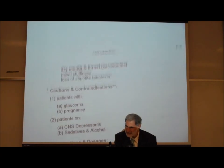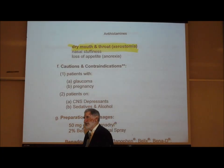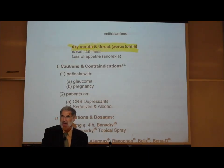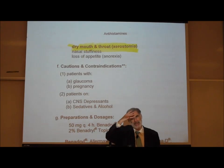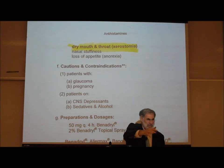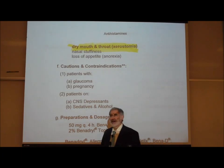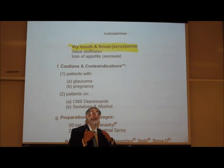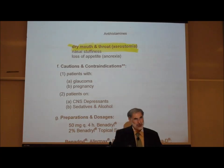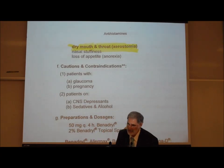Antihistamines also cause xerostomia. Atropine is a parasympatholytic drug — a muscarinic cholinergic blocker — and a parasympathomimetic causes salivation, while a parasympatholytic blocks salivation. Antihistamines similarly tend to block muscarinic acetylcholine receptor sites like atropine and other parasympatholytics.